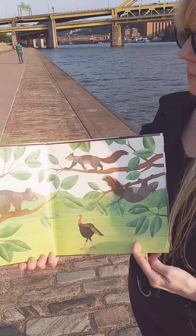Squirrels chirp, squirrels drink. Can you guess what squirrels think? Squirrels reach, squirrels rest in a tree hole or a nest.